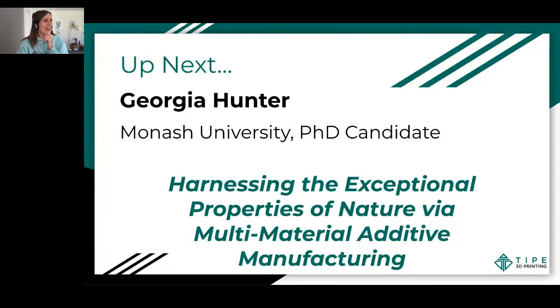Next up, we have Georgia Hunter. I'm really excited to welcome Georgia to the stage. Georgia is a final year PhD candidate in the materials science and engineering department at Monash University in Australia. Her research is working on improving the properties of composite materials by harnessing the exceptional design strategies found in nature and combining it with the exciting new technology of multi-material additive manufacturing.